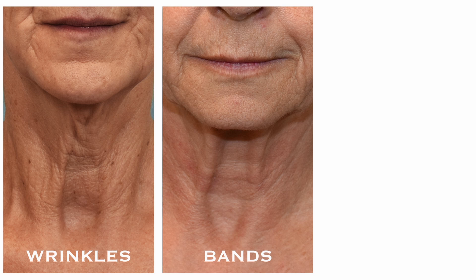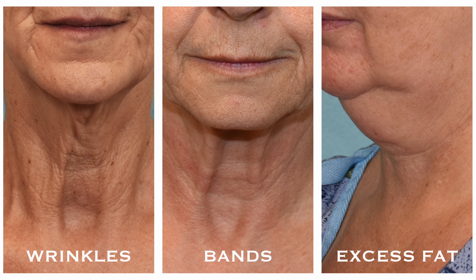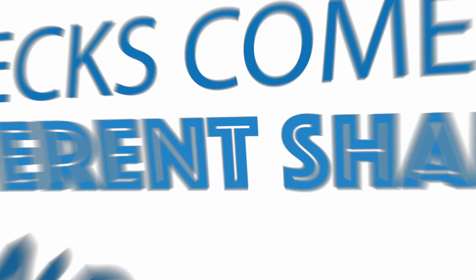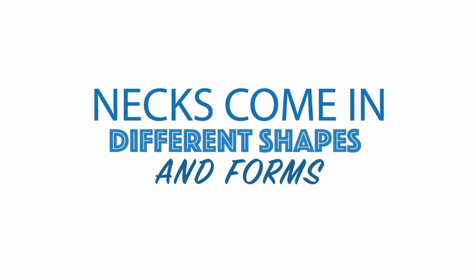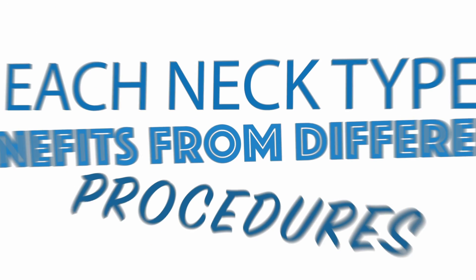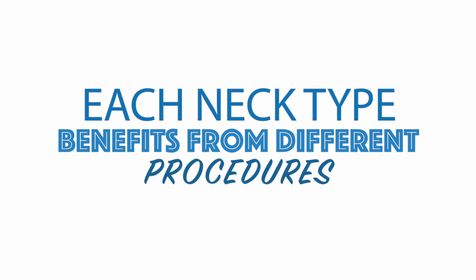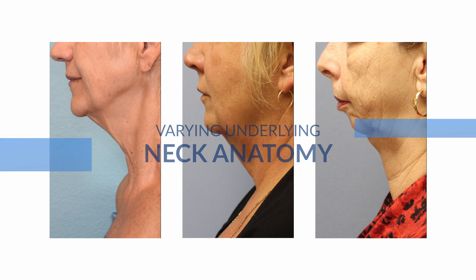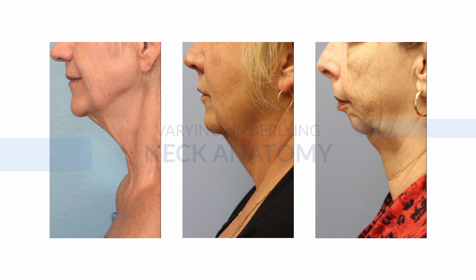Since the very first facelift in 1906, surgeons have sought to improve the appearance of the neck by eradicating neck skin wrinkles, clearing muscle bands, and removing excess fat, with the ultimate goal of creating a sharp neck with smooth skin. But just like faces, necks come in different shapes and forms, and each type of neck benefits from different surgical procedures in order to achieve the best results. The major reason for these differences lies in the underlying anatomy of the neck, which can vary tremendously from person to person.